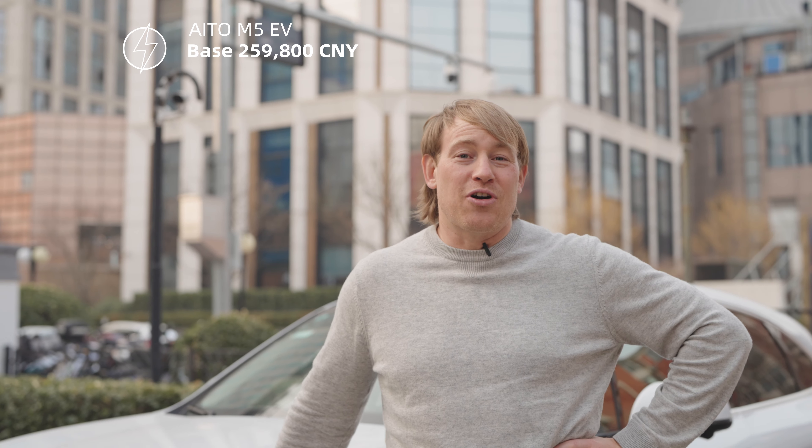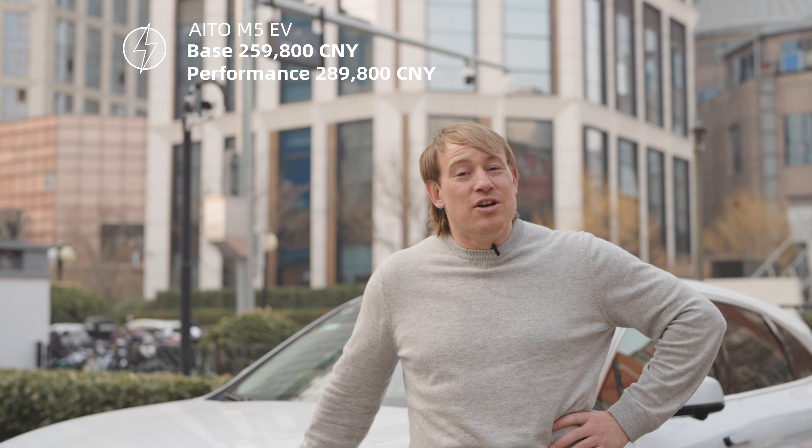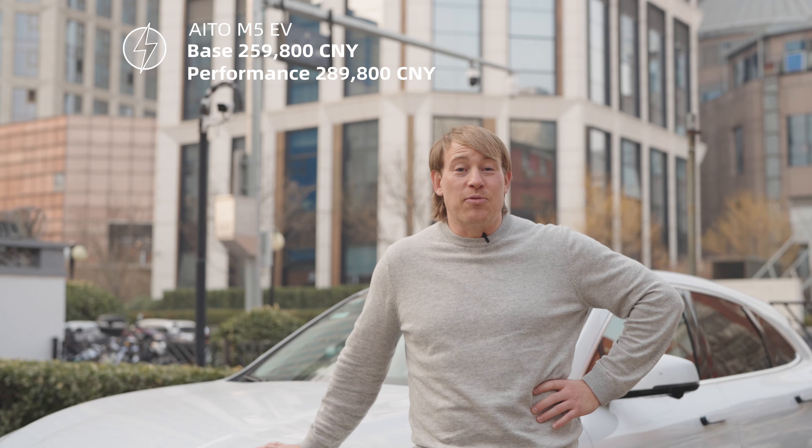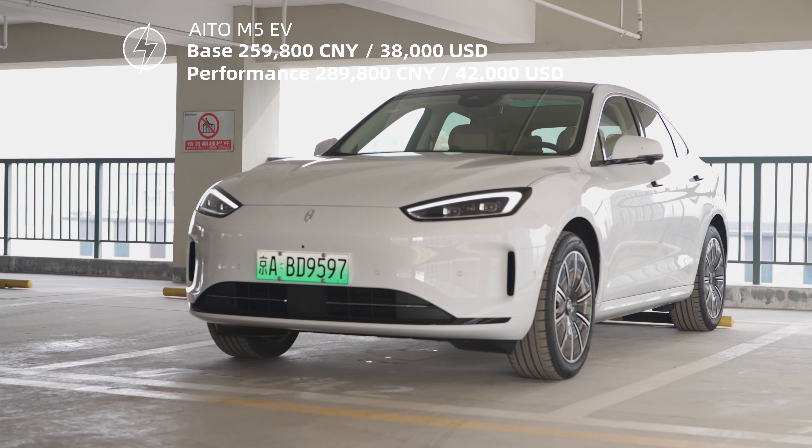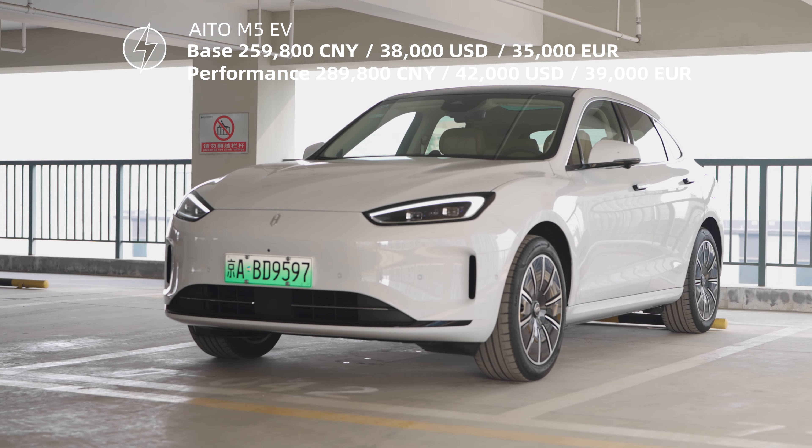After driving this car, the next most important thing is of course the price. To get your very own Aito M5, it'll set you back about 260,000 RMB for the base model or 290,000 RMB for the high performance model. In USD that is $38,000 or $42,000 for the high performance model.